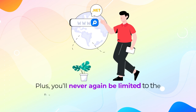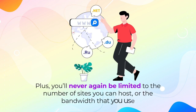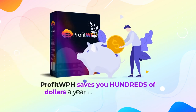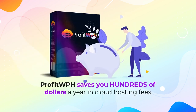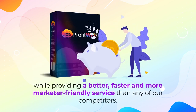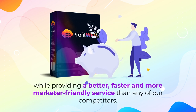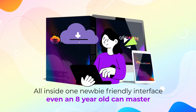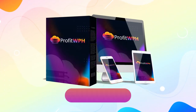Plus, you'll never again be limited to the number of sites you can host or the bandwidth that you use. The bottom line is this: Profit WPH saves you hundreds of dollars a year in cloud hosting fees while providing a better, faster, and more marketer-friendly service than any of our competitors – all inside one newbie-friendly interface even an eight-year-old can master. So take action now.